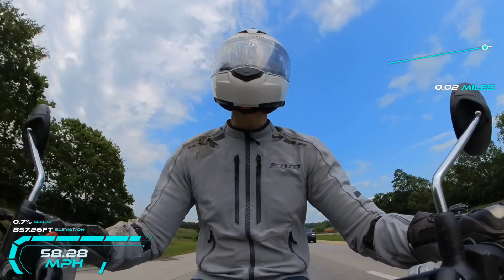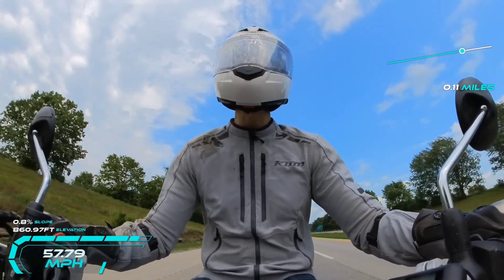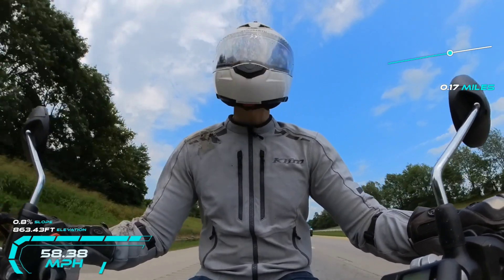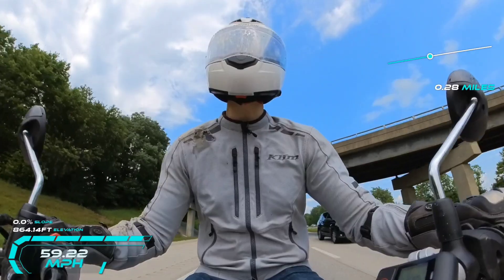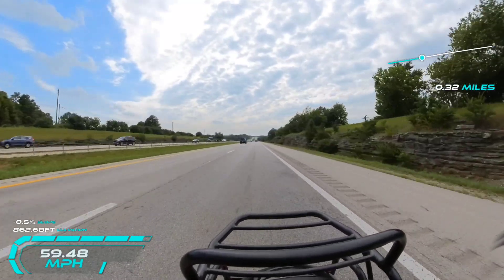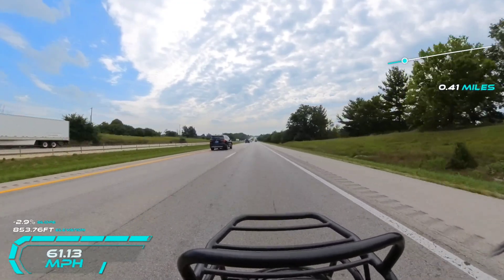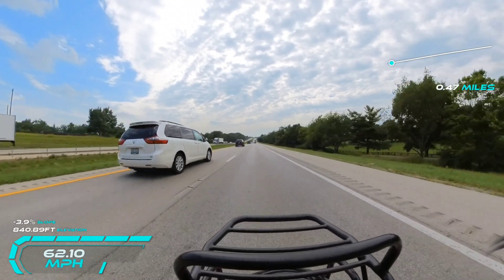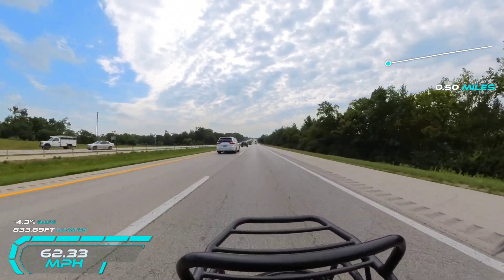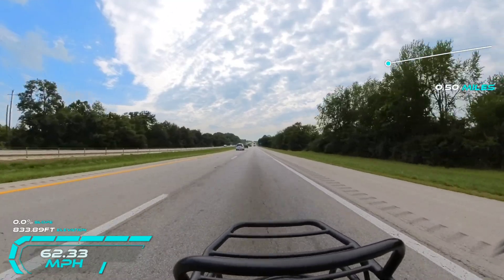Here I'm starting the high speed portion of the run for fuel economy — wide open throttle the whole way. Doing just over 58 miles per hour and starting to accelerate. Should hold between 60 and 65 miles per hour on the freeway section. It is insanely hot out, so that's going to limit my horsepower to a certain extent. Pretty high humidity as well — not good for horsepower — but nevertheless we'll keep going.